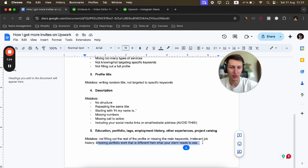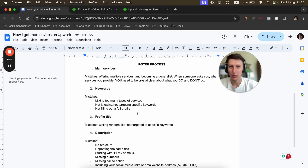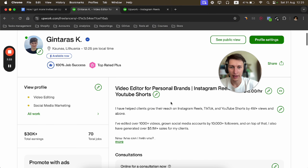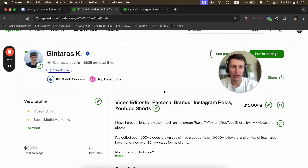If you're still including links, go back and read Upwork's policies, because you can get in trouble and your account can get suspended. For education, portfolio, skills, employment history, other experiences, and project catalog — all these need to be filled out, with your main targeted keywords included throughout.